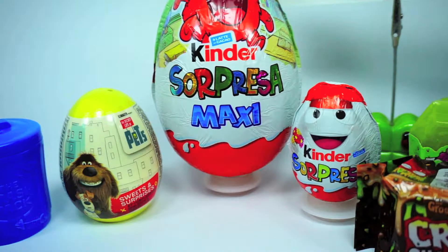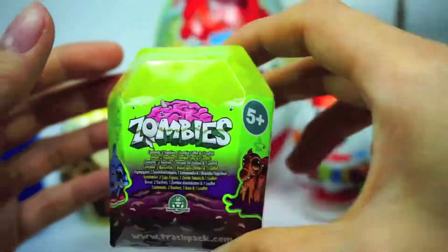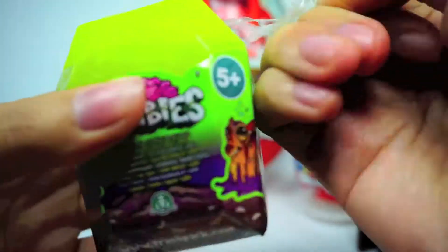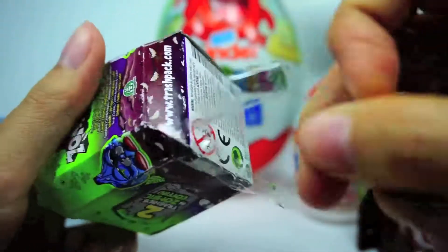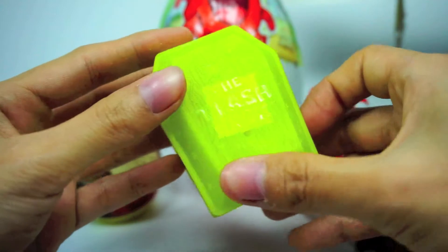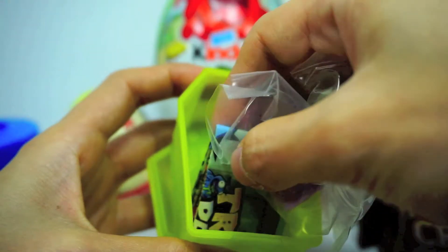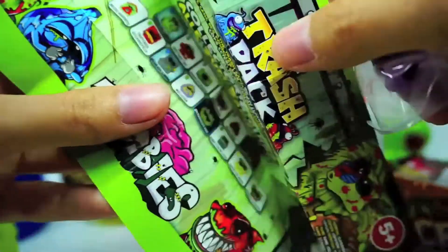The next one is Zombie! What's inside the zombie? Let's see. What's inside the zombie? Ta-da! Zombie! This is Zombie Siri from the Trash Pack. Exciting, wow!